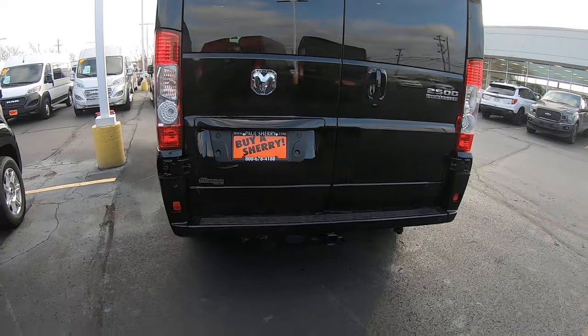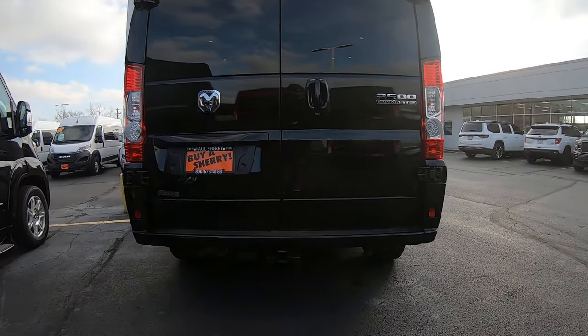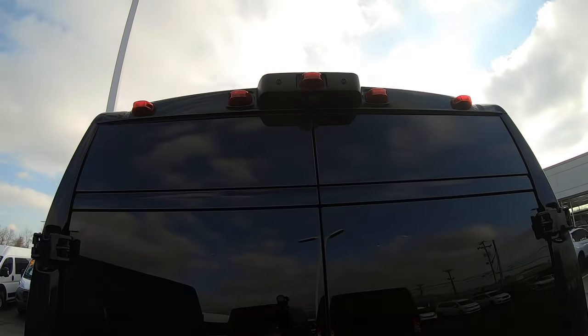Around back you have your rear backup sensors. It does have the tow package with the Class 4 tow hitch and 4 and 7 pin wiring harness. Up top you have your rear backup camera.